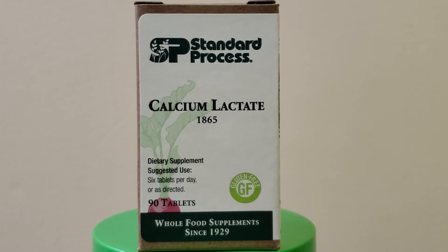Highly soluble form of calcium from a non-dairy source, it contains a five to one ratio of calcium and magnesium, and provides additional support for the immune system response function.